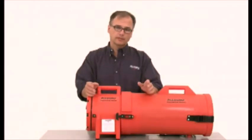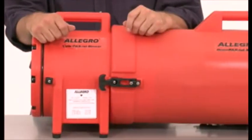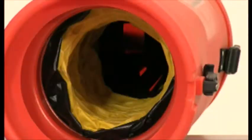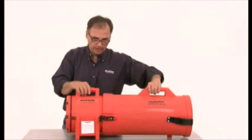There are many different types of blowers that are used as part of a ventilation system, and it is important to understand the differences. Axial blowers are the most popular because they are lightweight and offer an integrated canister design that houses the ducting, making them very convenient. The airflow for these types of blowers goes over the motor and is generated by a blade fan.